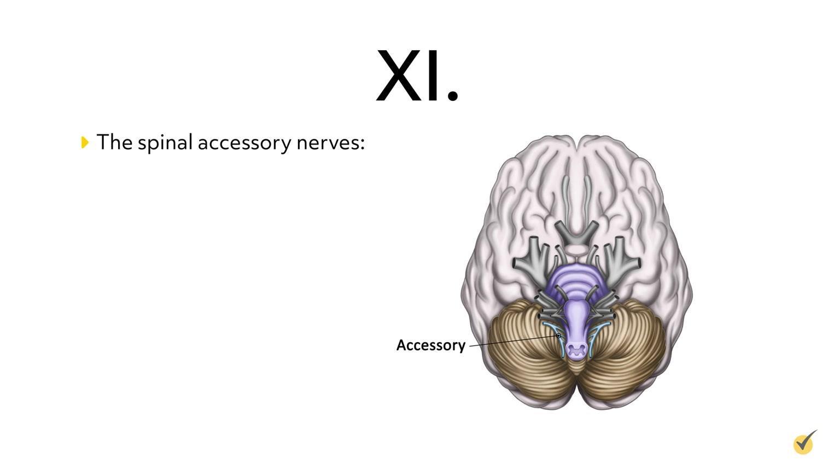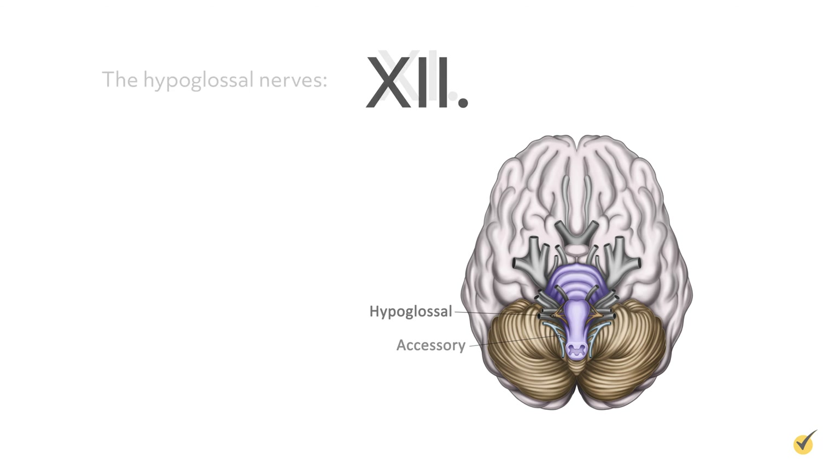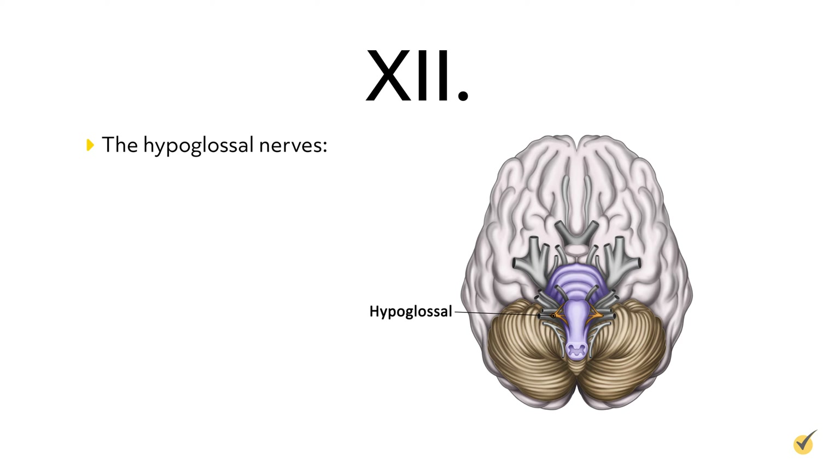Cranial nerves 11, the spinal accessory nerves, are motor nerves that control the trapezius and sternocleidomastoid muscles in the neck. And last, cranial nerves 12, the hypoglossal nerves, are motor nerves that control the movement of the tongue.